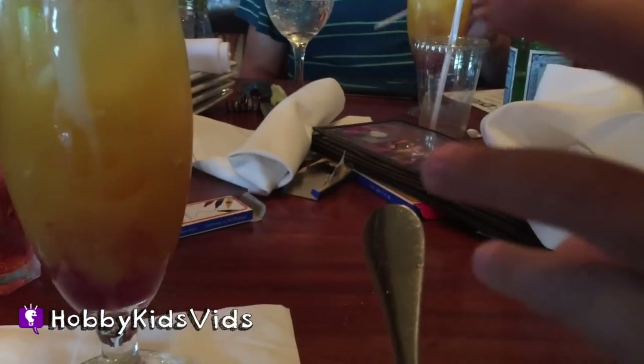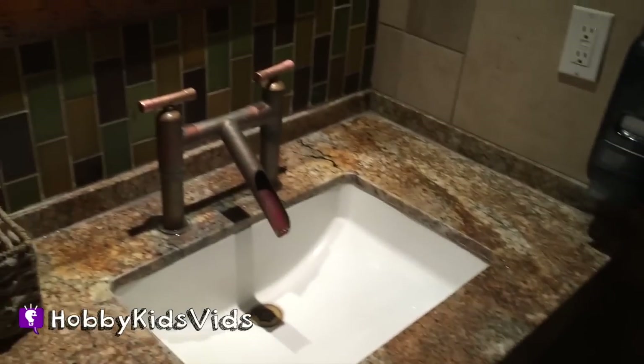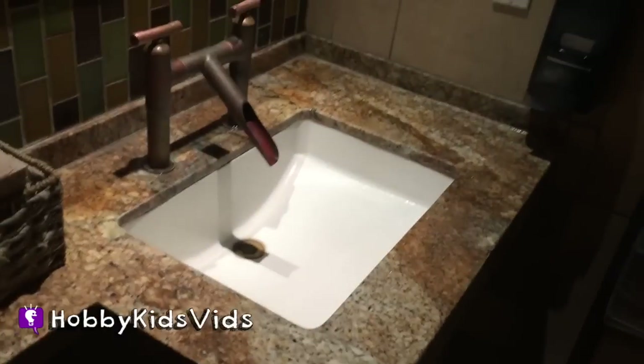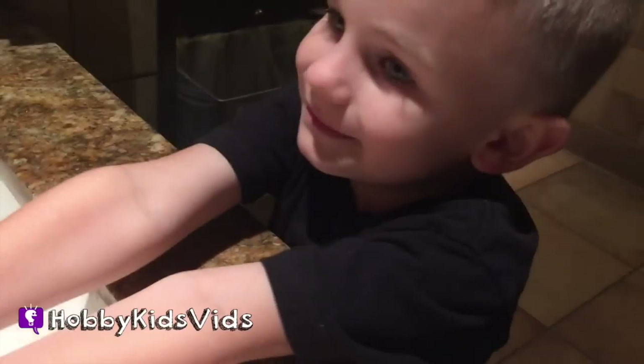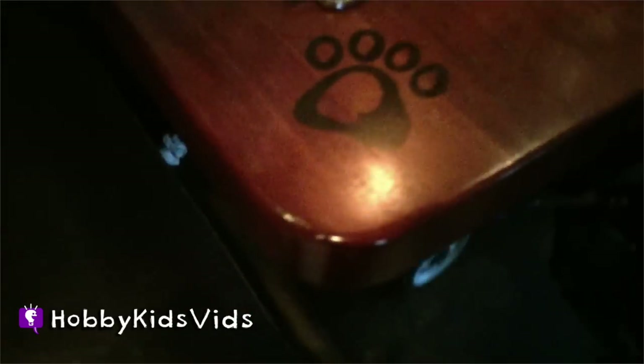I got that! Did you see that? You're good. Time to wash your hands. Check out these really cool sinks — I've never seen anything like it before. There's even a giant paw print on the table.